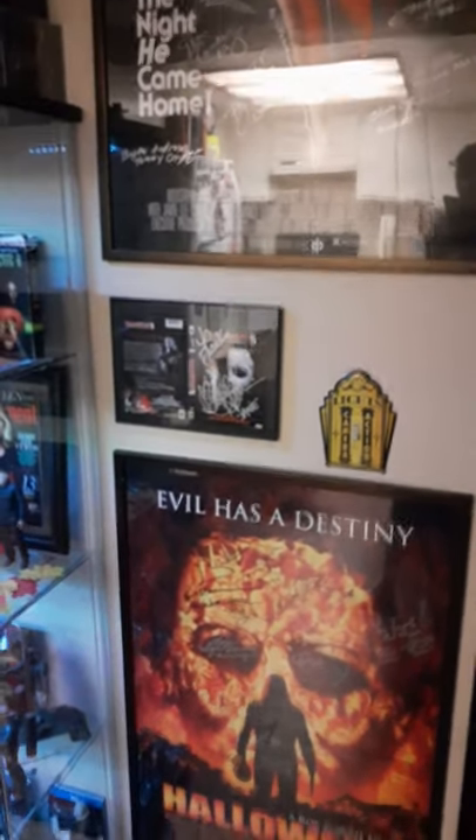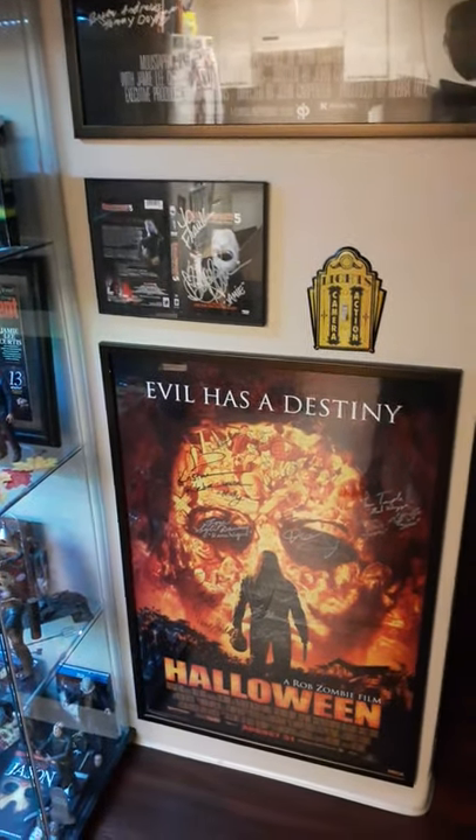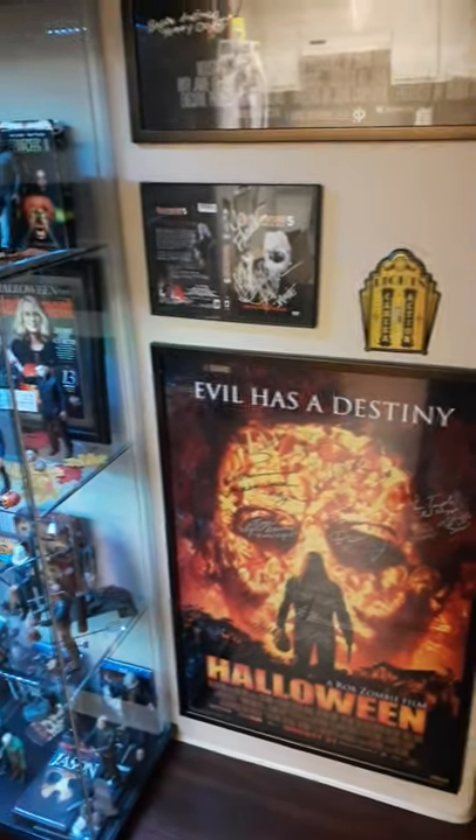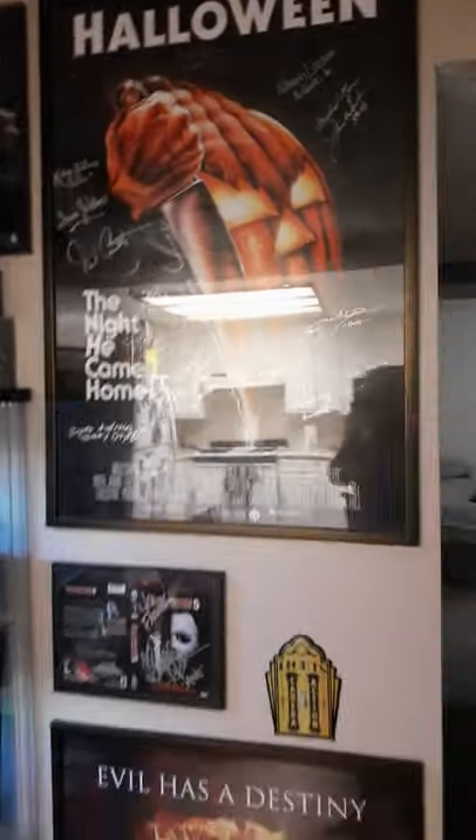I used to have a bunch of posters — if you see my older videos — but I don't really have a whole lot of posters anymore because I've been getting into figures. The posters I do have left: I have the original Halloween poster.